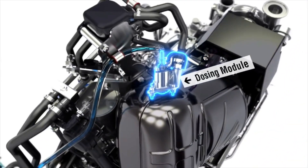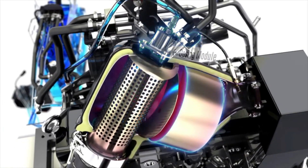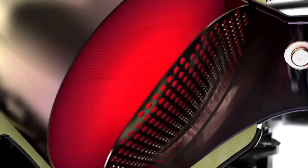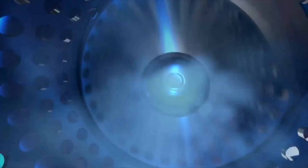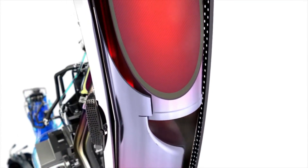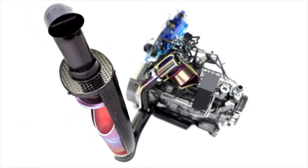Lower emissions, lower fuel consumption and quieter running. Selective catalytic reduction technology literally cleans up the exhaust gases after they leave the engine. All that's left is harmless nitrogen and water, for cleaner air, a cleaner environment and greater engine efficiency.